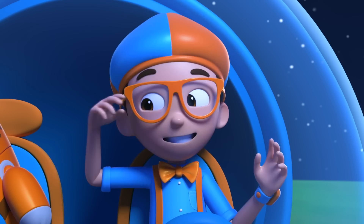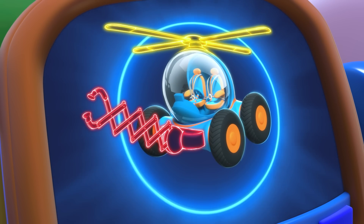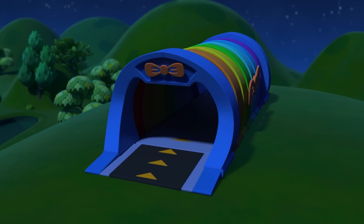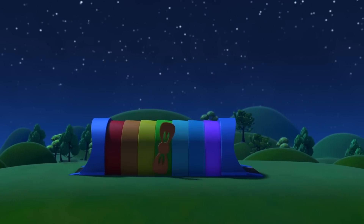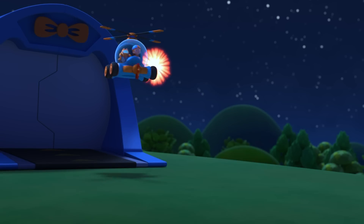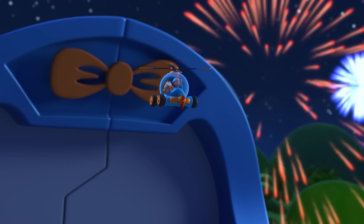I'm gonna need helicopter blades and a grabber arm! Helicopter blades, grabber arm confirmed! Activate Blippi Station! Shrinking down! The Blippi Mobile is ready for adventure!